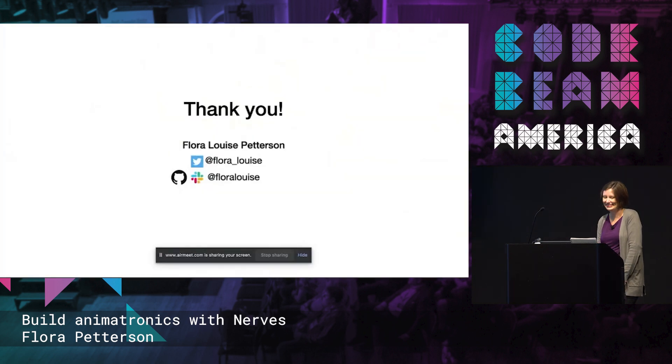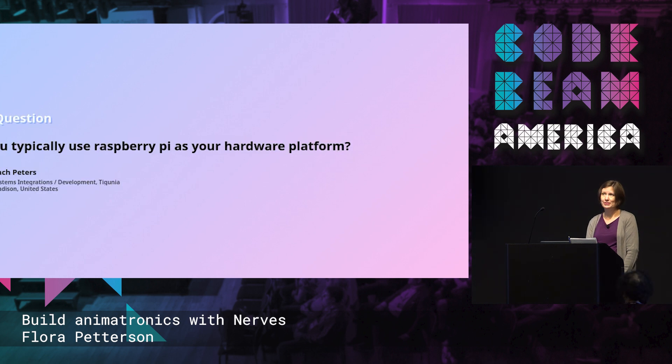Thank you so much, Flora. That was a lot of fun. I'm actually really excited to maybe try NERVs — I'm a little intimidated, but you're inspiring me. We have one question from a virtual attendee from Zach: do you typically use Raspberry Pi as your hardware platform? That's what I use for sure, but they are hard to find. I hear good things about BeagleBone and MangoPie as well, but Raspberry Pi has been good for me. Supply chain notwithstanding, get a Raspberry Pi.